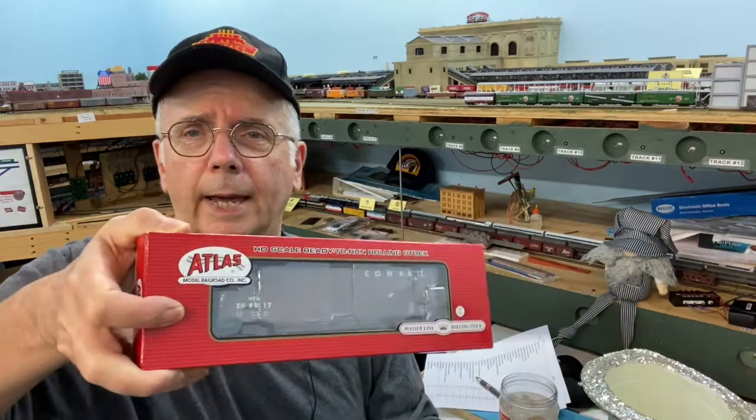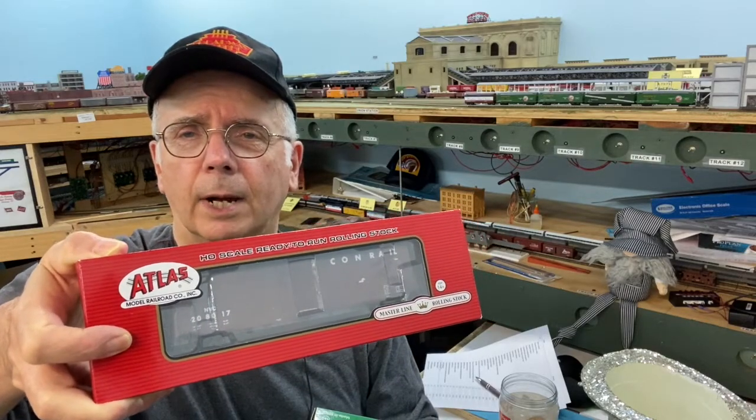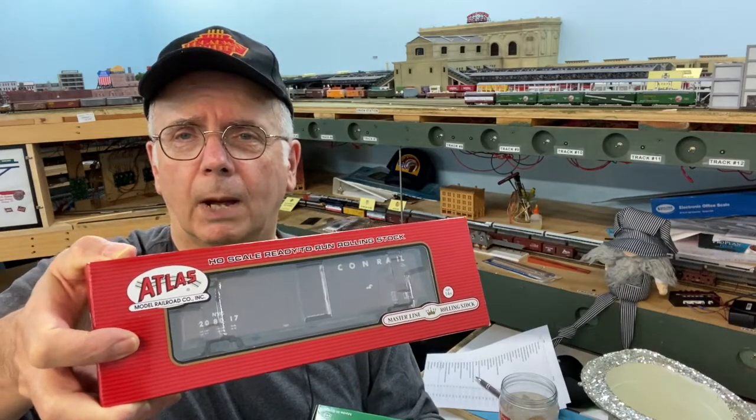The HO prizes — there's only going to be one HO prize and one N-Scale prize. The HO prize is the Bowser Union Pacific Hopper and the Atlas Conrail 50-foot boxcar.